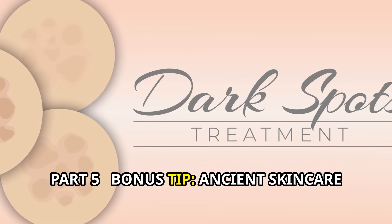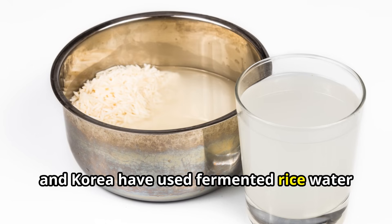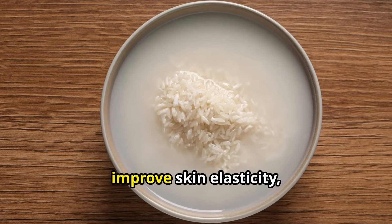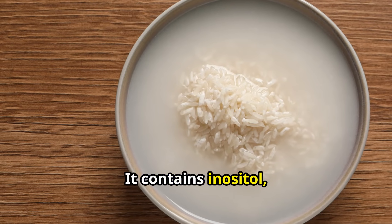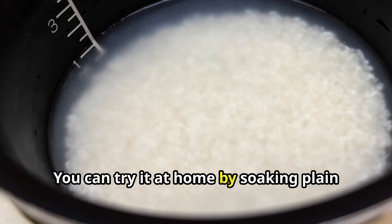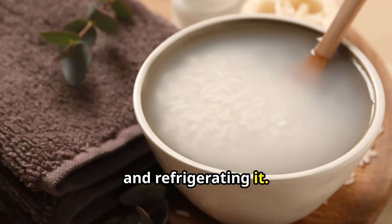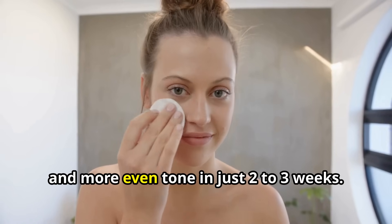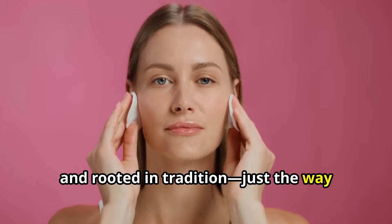Part 5 Bonus Tip: Ancient Skincare Remedy. For centuries, women in Japan, China, and Korea have used fermented rice water to brighten and smooth their skin. And now, modern studies show it may reduce hyperpigmentation, improve skin elasticity, and even protect against sun damage. One reason: it contains inositol, a compound that promotes cell regeneration and can reduce the appearance of dark spots over time. You can try it at home by soaking plain white rice in filtered water for 30 minutes, straining the liquid, and refrigerating it. Apply it to your face with a cotton pad once or twice daily. Some users report seeing brighter skin and a more even tone in just 2–3 weeks. It's gentle, affordable, and rooted in tradition — just the way nature intended.